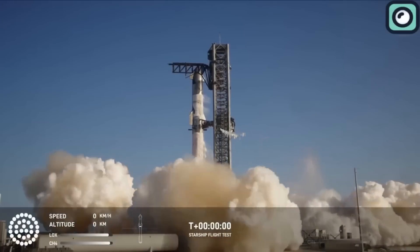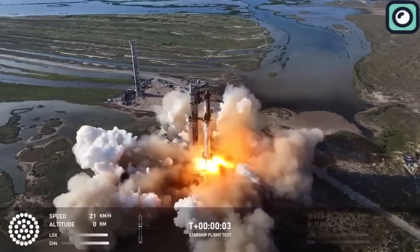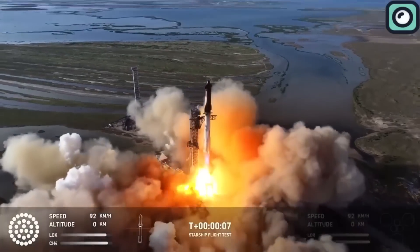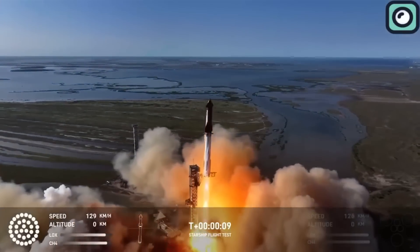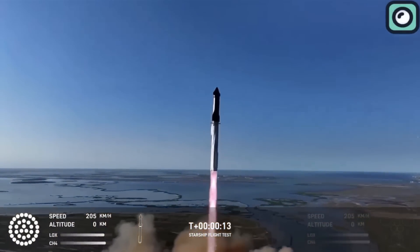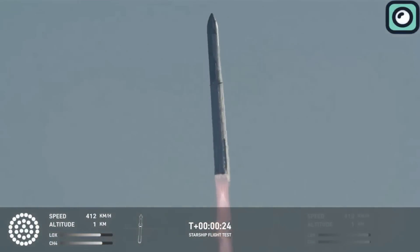The mission began with Super Heavy Booster 13 propelling Ship 31 into the sky. All engines ignited successfully at liftoff, and the rocket ascended smoothly, delivering immense thrust to carry Ship 31 toward its target altitude. The first stage of the flight proceeded as planned. Around 2 minutes and 50 seconds into the flight, Super Heavy Booster 13 completed its role and separated from Ship 31, marking the start of the mission's second stage.